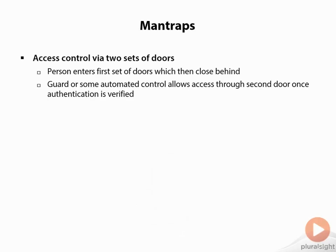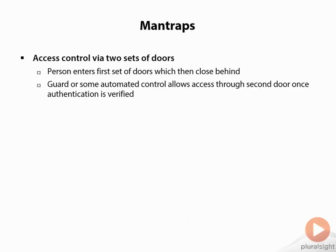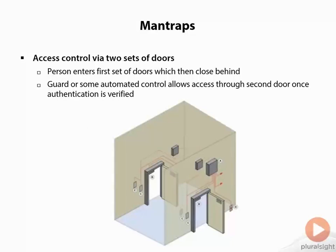The next one is something referred to as a man trap. A man trap is an access control — basically two sets of doors. A person enters the first set of doors, which then closes behind them. Then a guard or some automated control allows access through a second door once authentication is verified. A person walks into that enclosed area, the door shuts behind them, and they either badge in via an RFID or NFC chip, or a guard verifies them through a glass area or video camera. Once verified, the second door opens and they can pass through.